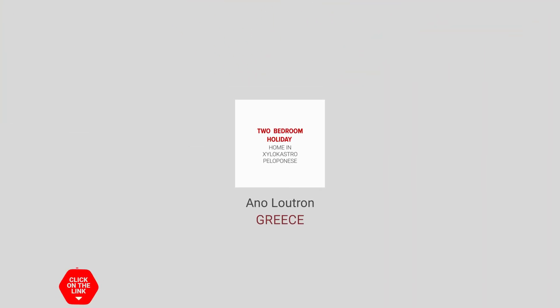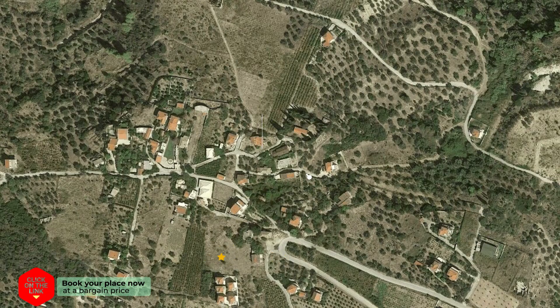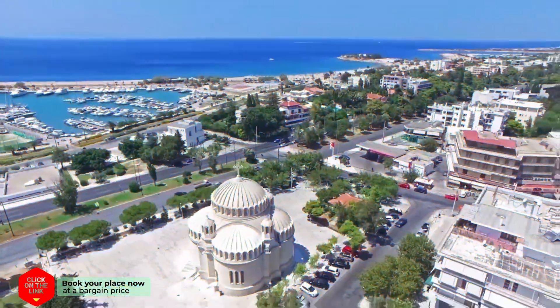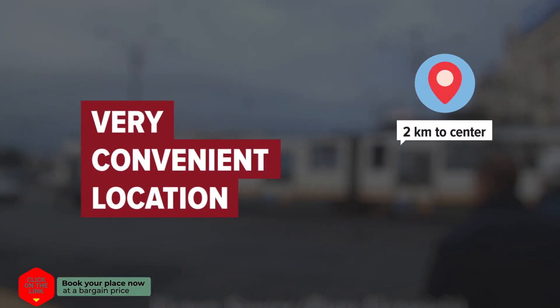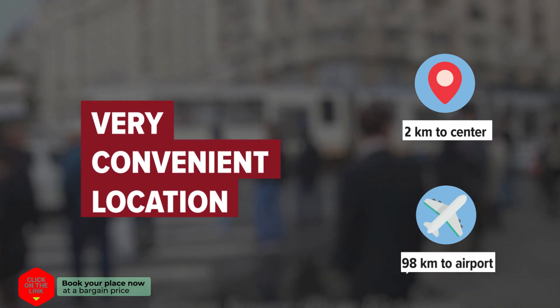Two-bedroom holiday home in Xylokastro, Peloponnese, in Ano Loutron, Greece. Distance to city center is 2 kilometers, and distance to the airport is 98 kilometers.